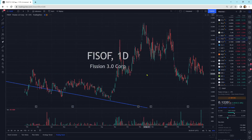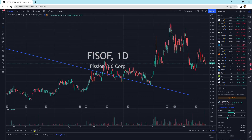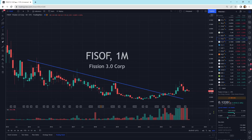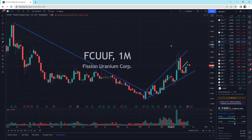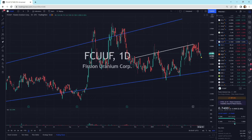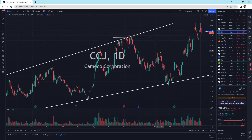FISOF is another one tracking sideways, sitting on top of its downtrend line. I like the small little candlesticks here — that's a positive development. Small down days, big up days is what I look for — that's the pattern where the buyers are in control. Fission Uranium is just moving sideways again, still within the pattern — everything looks okay. Cameco is getting a little bit of selling pressure today, but we've got support right underneath it.